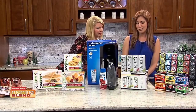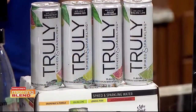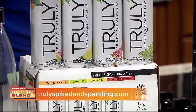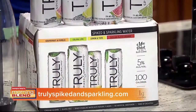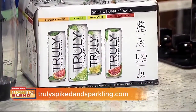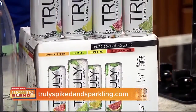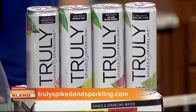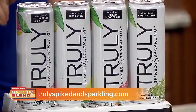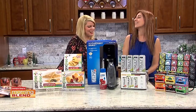When you want something a little spiked and sparkling, Truly Spiked and Sparkling is a great option. We're getting more sophisticated with spiked beverages, and Truly helps you do that with no artificial sweeteners — just 100 calories, one gram of sugar, and only two grams of carbs. It's a great option for active people looking to balance social drinking while sticking to their wellness routine. You can drink it on its own or in cocktails, with fun flavors like lemon yuzu and Sicilian blood orange. Find them at trulyspikedsparkling.com.